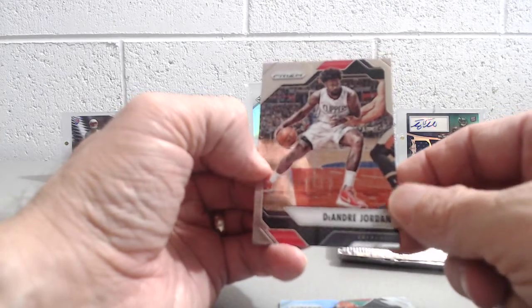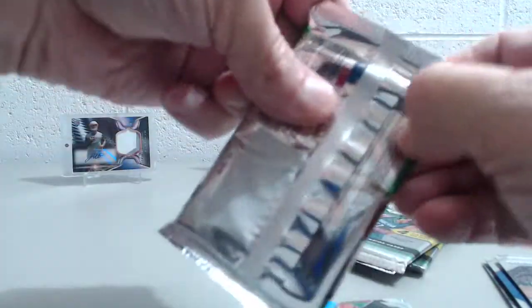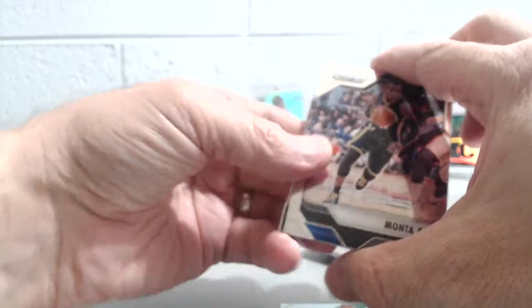DeAndre Jordan. All right. Well, this does feel a little thicker — I'm guessing this is going to have the memorabilia card, the relic in it. And it looks as if it does.